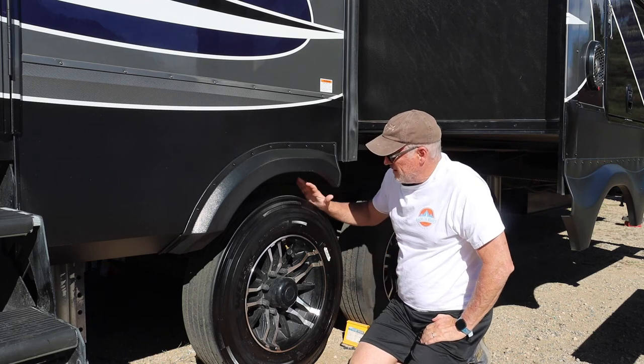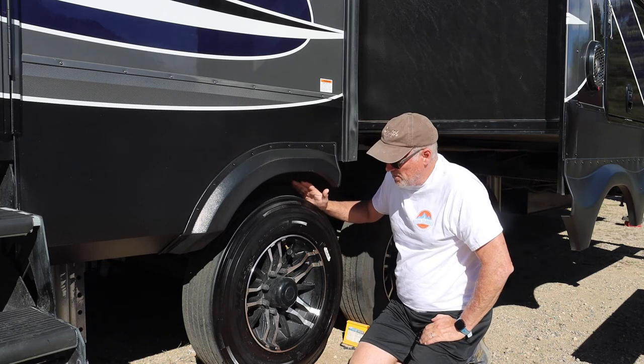That's it. Looks pretty good. We cleaned it, we conditioned the rubber, and the rubber actually looks pretty good as well.